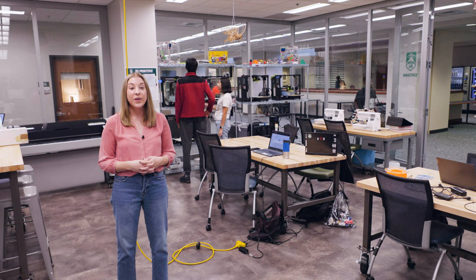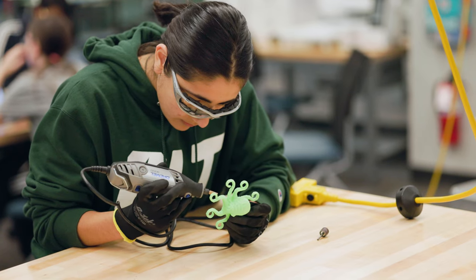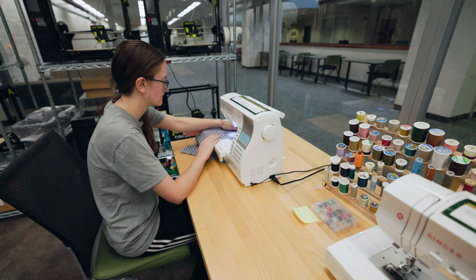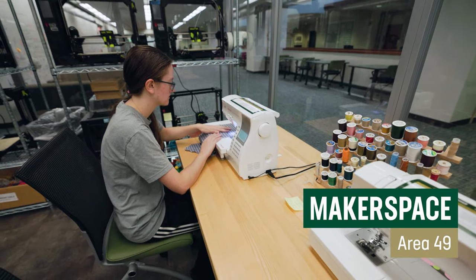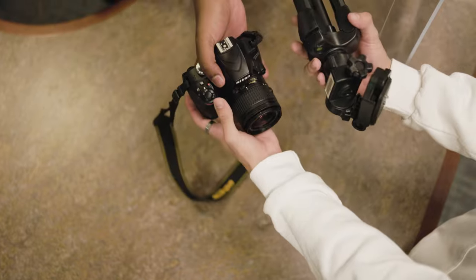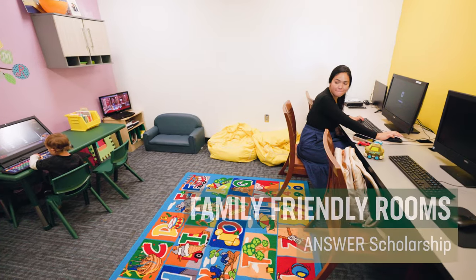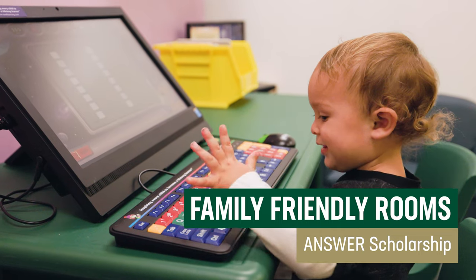Let's head on up to the second floor. Welcome to Area 49, the library's technology and innovation space, designed to encourage collaboration and experimentation. Here you'll find the visualization lab, easy video studios, gaming lab, multimedia lab, the makerspace, the teaching and technology theater, and the photogrammetry lab. At our Area 49 desk, you can check out specialized technology such as cameras, audio equipment, and iPads. Also on the second floor are our new book collection, as well as special displays that rotate monthly to feature different parts of our collection. Just around the corner are two Answer Scholarship family-friendly library rooms, filled with fun activities where students with children can learn and play while they study.